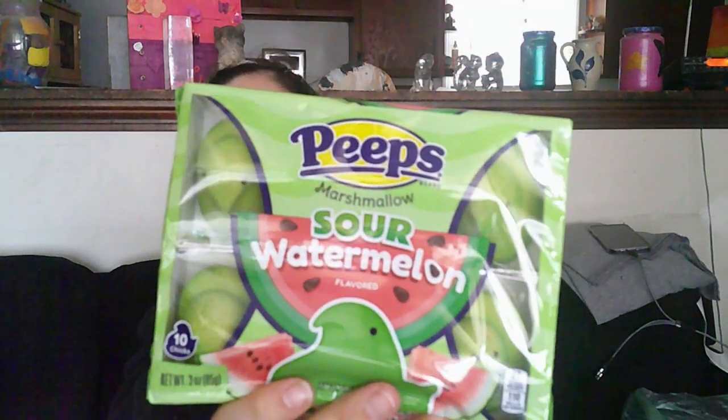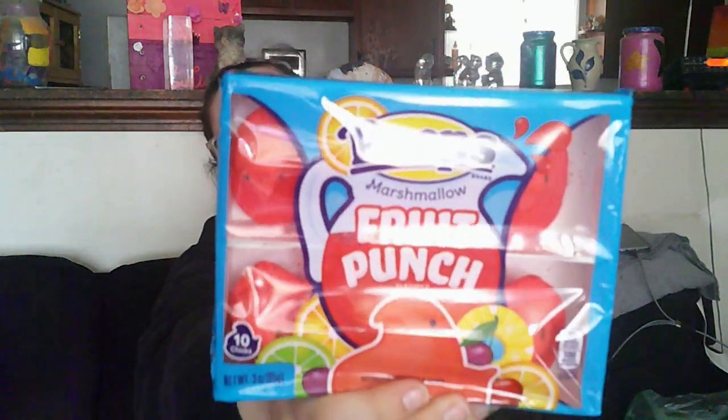We have Peep's Marshmallow Sour Watermelon — Adrienne chose those, so we'll see if his choice is actually good or not. We also have Peep's Marshmallow Fruit Punch, because that one sounded a little decent. So we'll see.